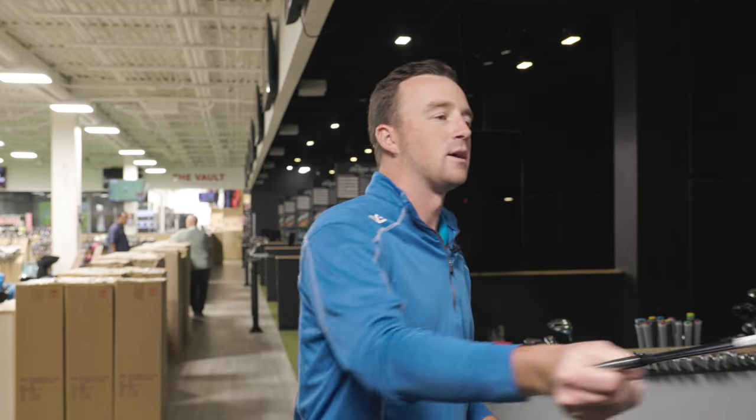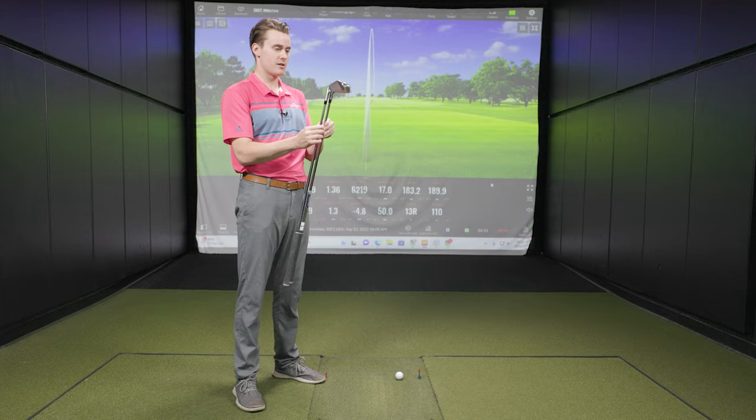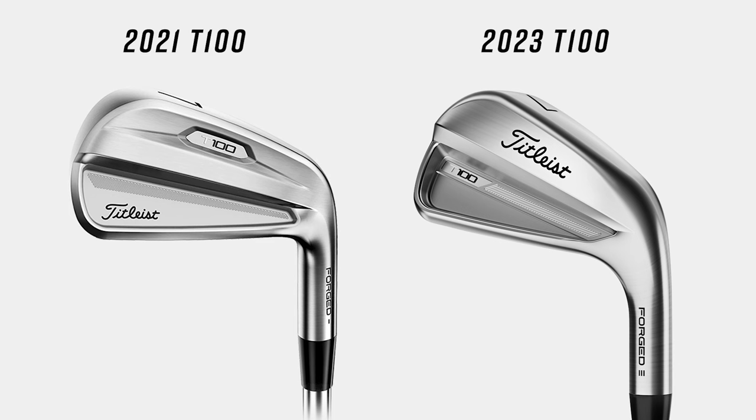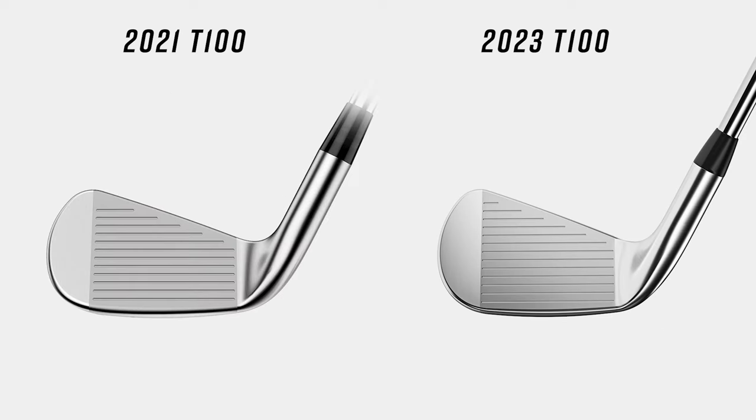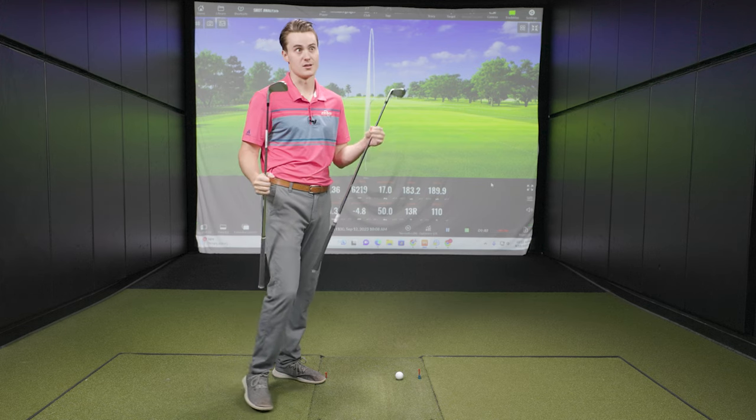Now shifting to the 2023 version. Holding both clubs side by side, the differences are honestly minimal. The new version has a slightly more rounded sole — maybe just a touch more mass and weight there. It's not quite as compact-looking but essentially the same visual at address. That friendly player's look is still there. The sole does look a little bit larger but more rounded, which should make it easier to get out of the turf and improve performance in a variety of turf conditions.